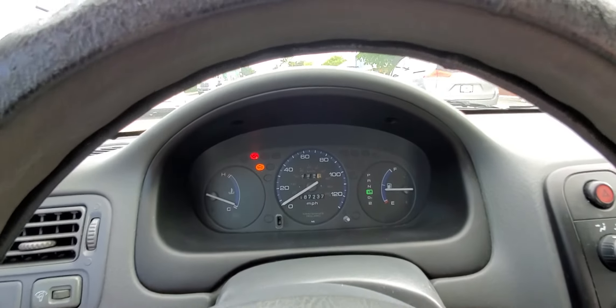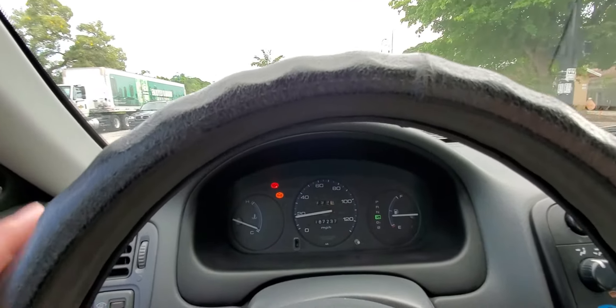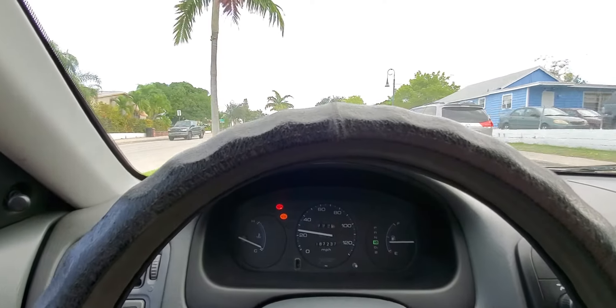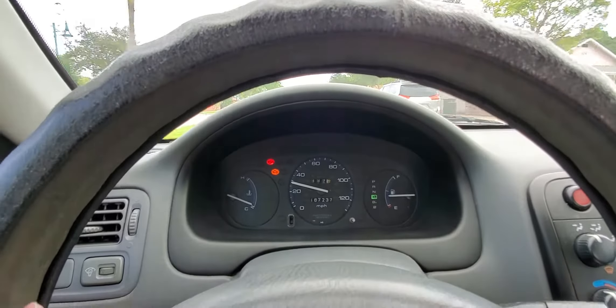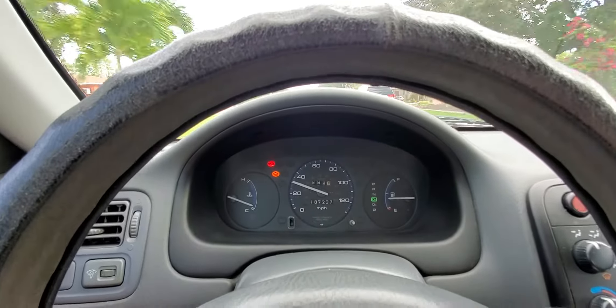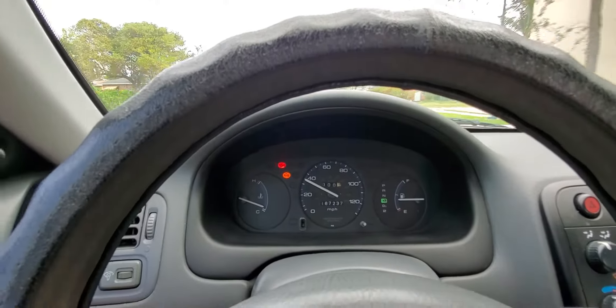This is going to be 2,000 miles we've been driving this car with no engine oil. We did three G-Force engine treatments in this car, drove it a total of about 1,500 miles, then drained the oil. Now we've been driving in the South Florida heat for 2,000 miles.